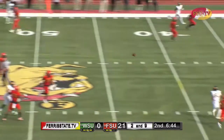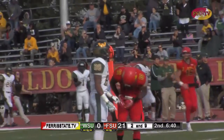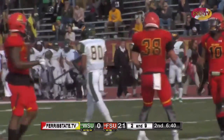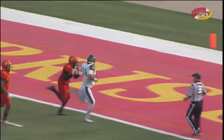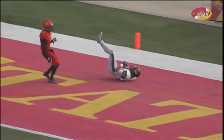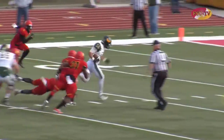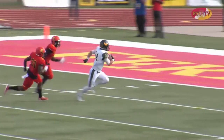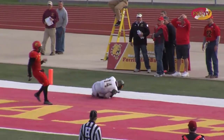Zazula back to throw, airing it out across the middle and complete into Bulldog territory. Catch made to the Ferris State 32-yard line. You do not want to have any turnovers at this stage of the game. Looking at the replay on Ferris television — great run there up the middle, froze the Bulldogs with the fake. Having that threat back there in Romello Brown really opened things up for Zazula to be able to carry that football.